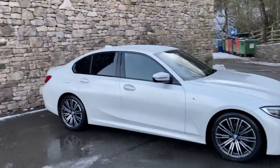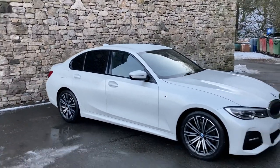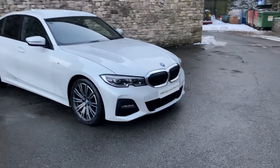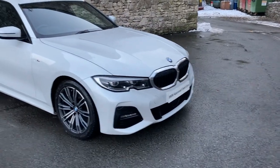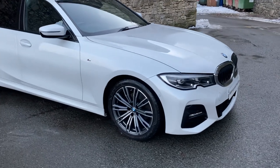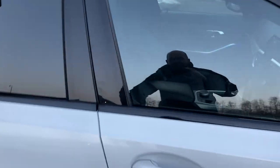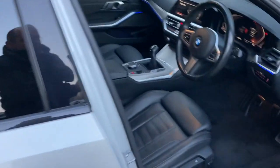We've got the sun protection glass as an option on the rear and we've also got the technology pack. Being an M Sport, we get the more aggressive deeper front bumpers. We've got these gorgeous 18-inch diamond cut alloy wheels, and on the inside we also have sports seats with more pronounced bolsters.